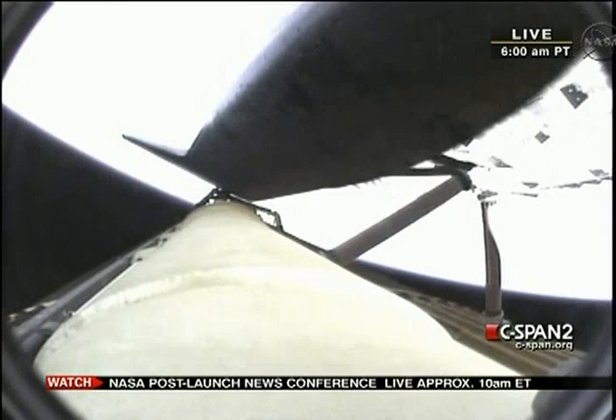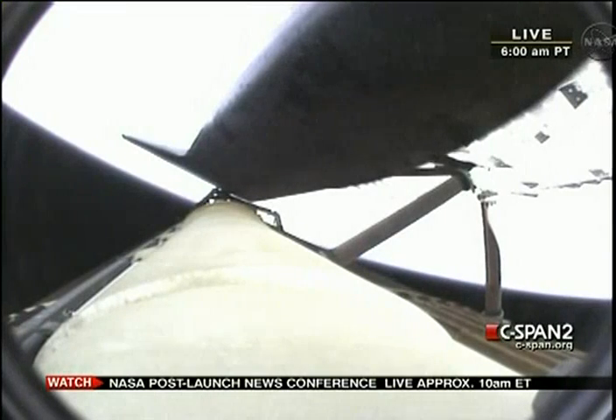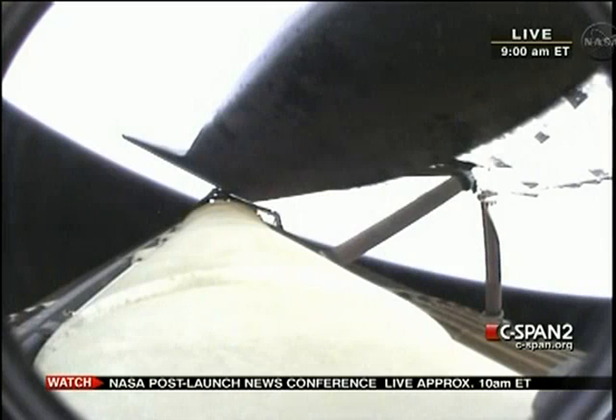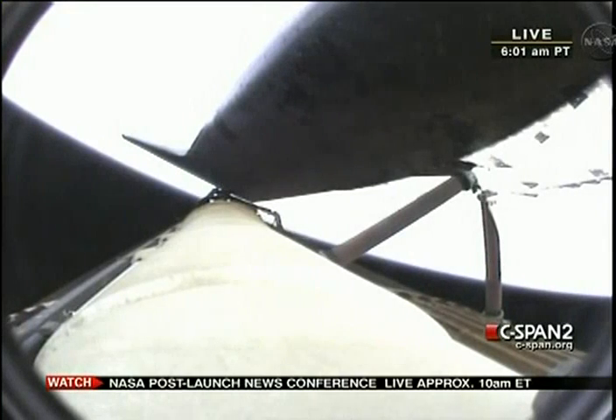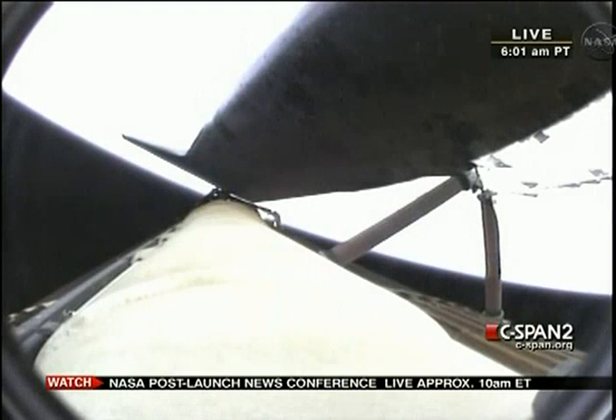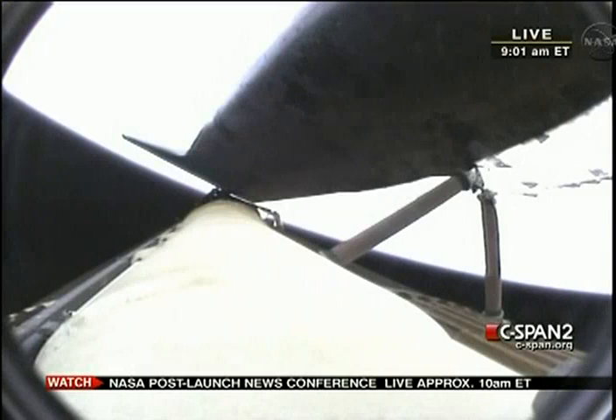Quiet here in mission control as a team of flight controllers watches over all of the systems. Four minutes, 20 seconds into the flight, Endeavour is traveling 5,500 miles per hour. Altitude now 63 miles, traveling downrange 186 miles, or about 335,000 feet in altitude. Environmental and control systems officer reporting a good flash evaporator system, providing cooling to all of the avionics equipment aboard the vehicle.